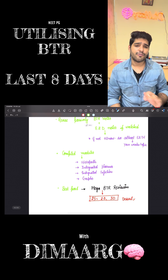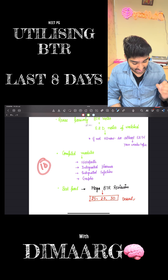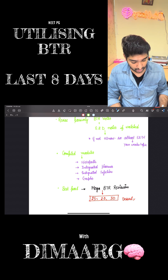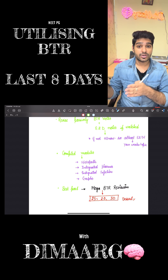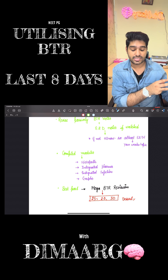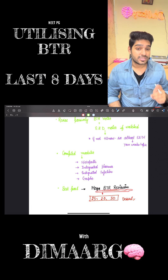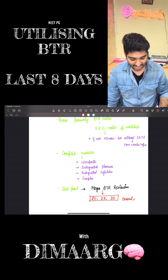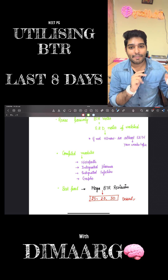Now the best part of BTR during the final 10 days is what Dr. Zainam ma'am has done — the Mega BTR Revision. This time the Mega BTR Revision is going to be on the 25th, 28th, and 30th, and ma'am has divided it on the basis of short subjects, integrated subjects, and finally anatomy and leftover subjects. You must watch this Mega NEET BTR because you're revising everything in just two to three hours, and that's the best thing — because we can't do it alone, and that's what ma'am has done it for.